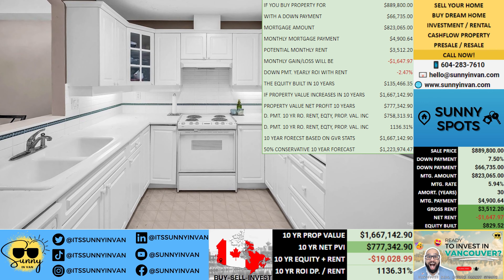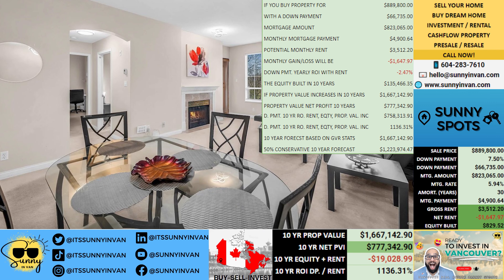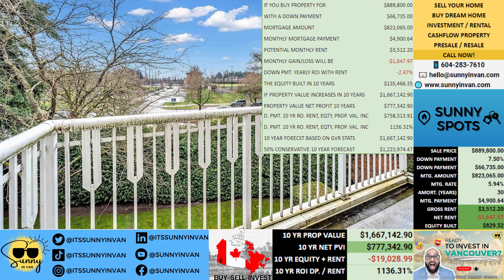Now let's break it down further. Your monthly loss is $1,648, but don't let that deter you. Looking at the bigger picture, your down payment yearly ROI with rent might seem negative at minus 2%. However, hold on — because the equity built in 10 years tells a different story.